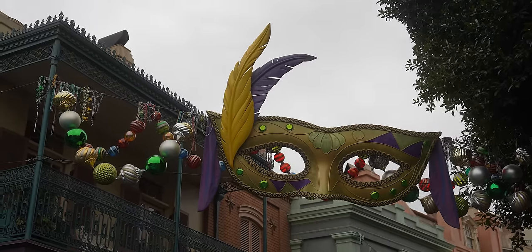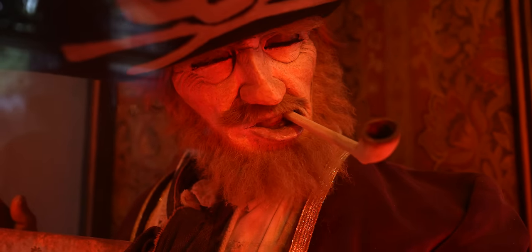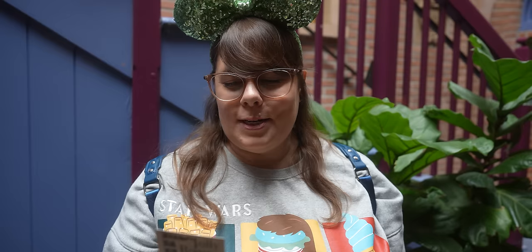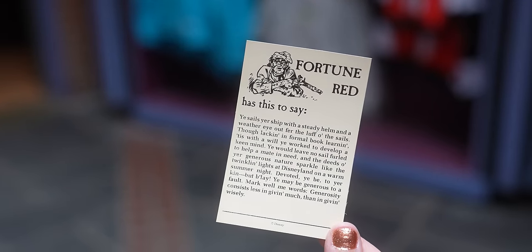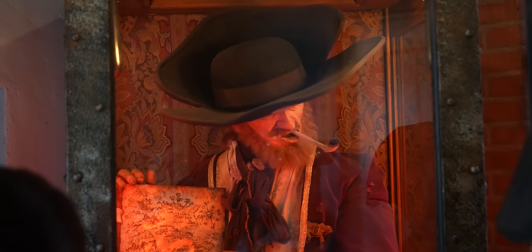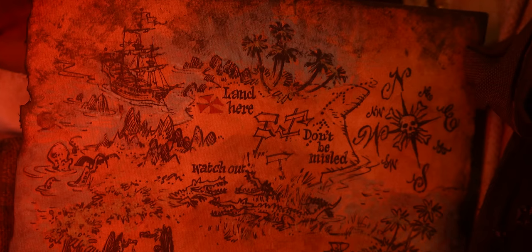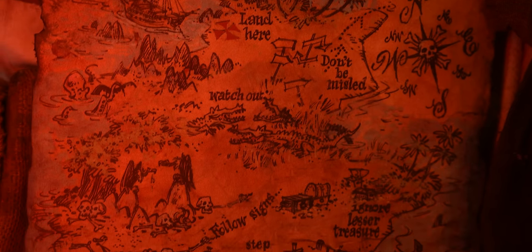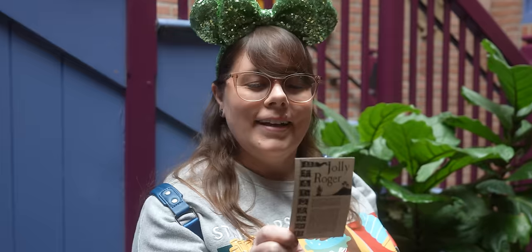It's 2024 and I want to get my fortune about how my year is going to be. So let's get a fortune from this guy — look at his eyelashes, he has nicer eyelashes than you. I didn't realize the fortune was going to be in literal pirate talk. It says, 'Ye sails your ship with a steady helm and a weather eye for ye luff of sails. Ye may be generous to a fault.' That is true. 'Generosity consists less in giving much than in giving wisely.' I like that.